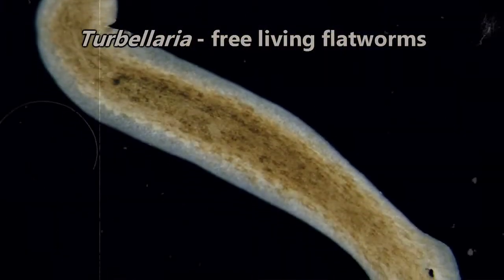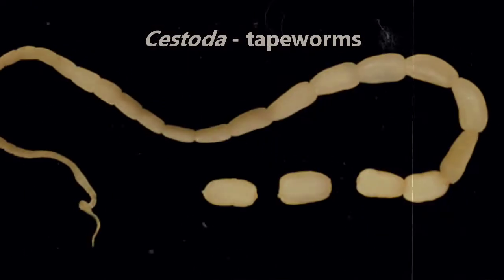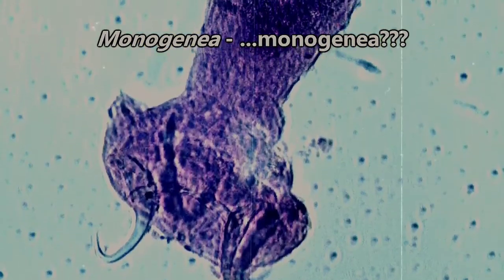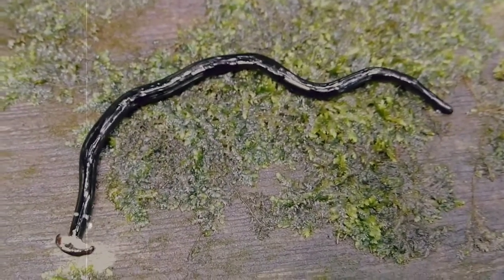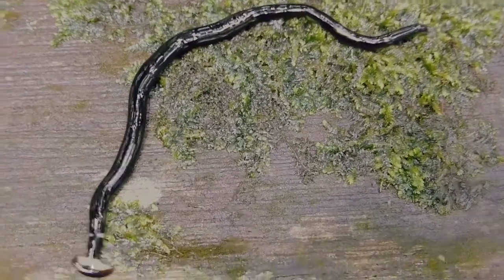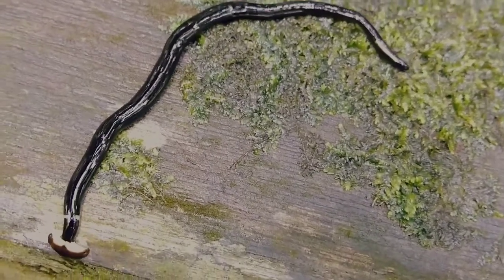Turbellaria are considered the free-living flatworms. Cestoda are usually called tapeworms, Trematoda are flukeworms, and Monogenea, well, they're just Monogenea. The free-living flatworms are flatworms that are able to live independently from other organisms, while most other flatworms are parasitic in nature, meaning they require a host organism or host organisms to survive and complete their life cycle. It's estimated that around 80% of flatworm species are parasitic.